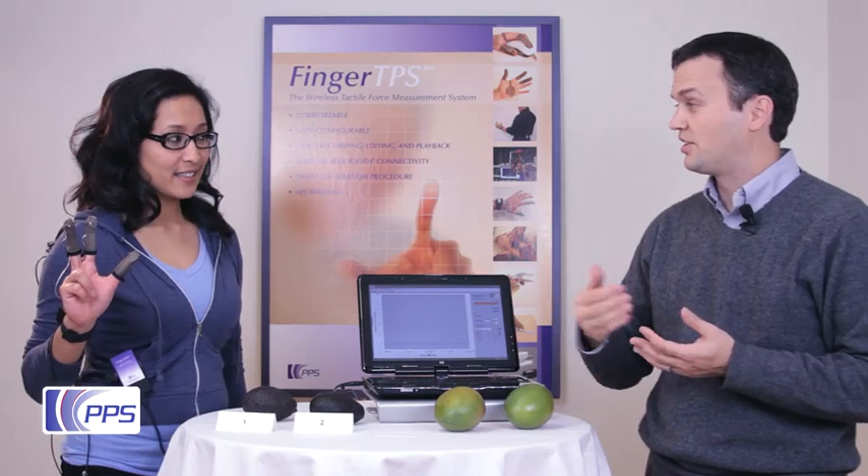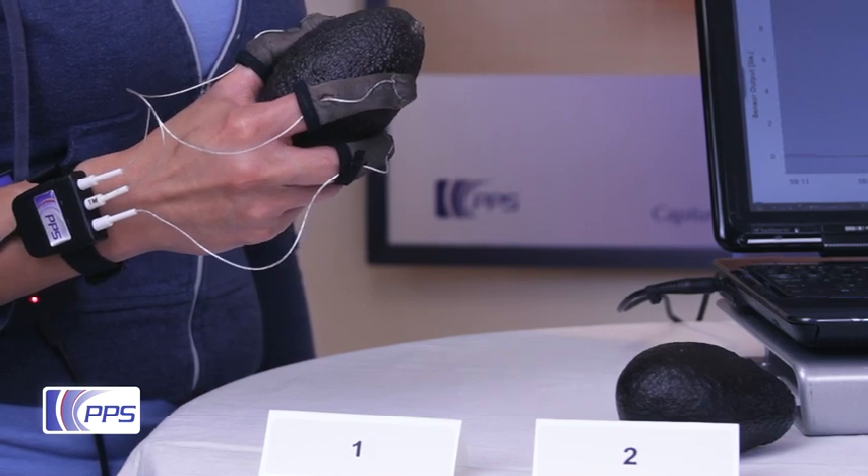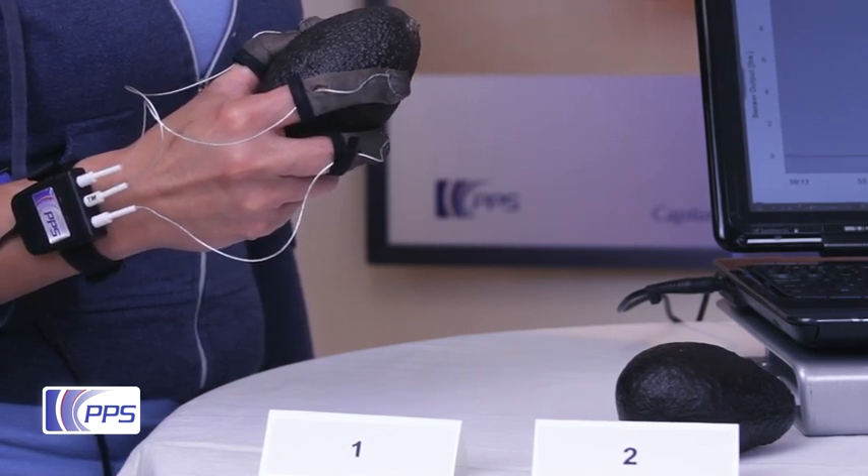Okay, so Maria, why don't you test that first avocado? Here she's doing the same thing she would do in the produce department, but we're using sensors to capture her sense of touch as she does it.